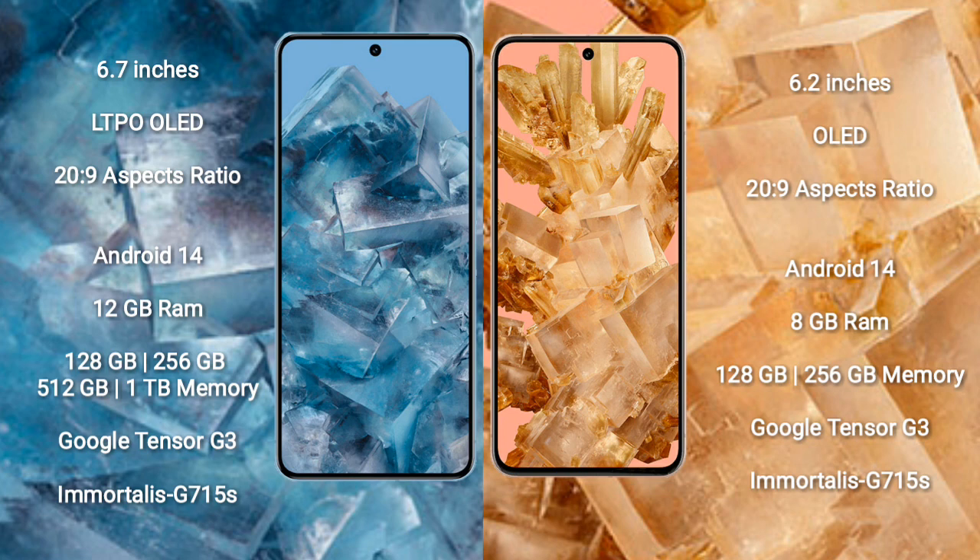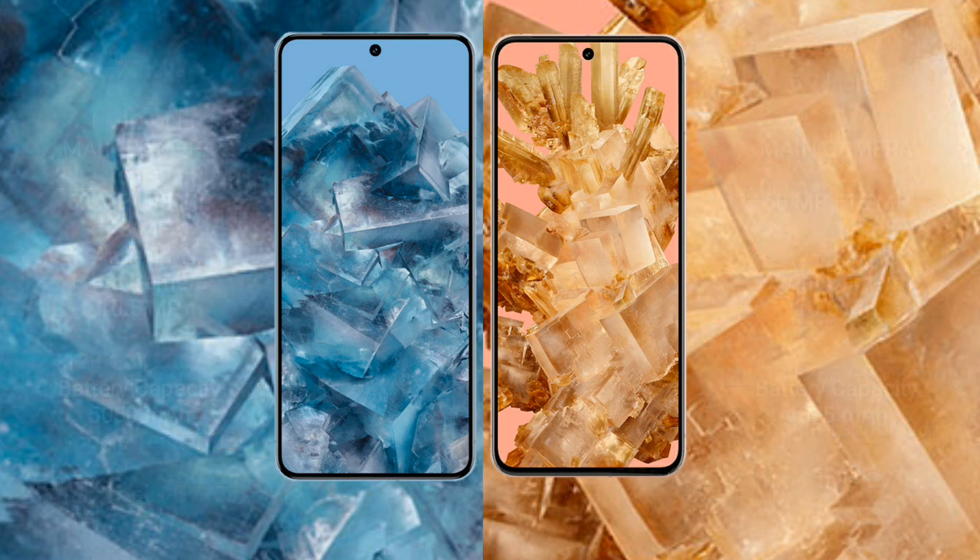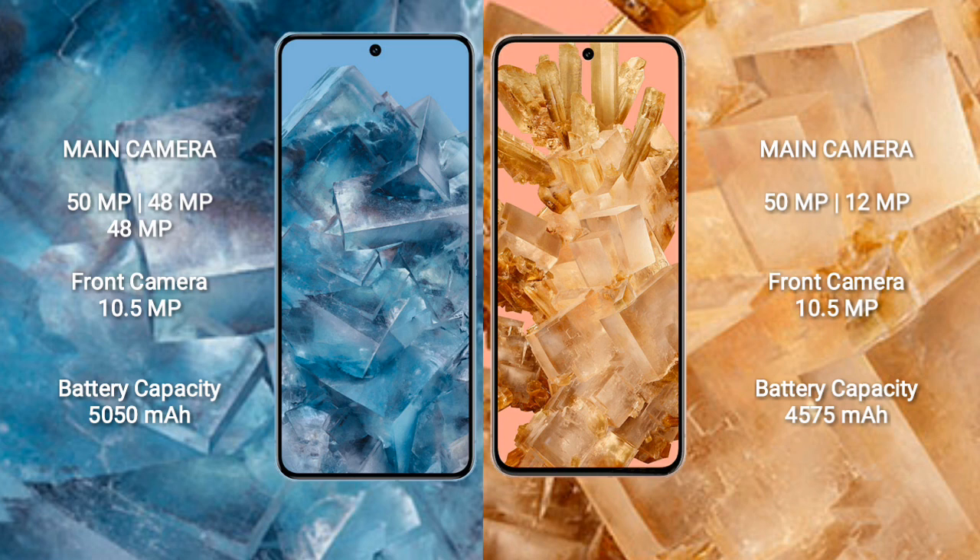Both phones feature the Google Tensor G3 processor and GPU G750S. Google Pixel 8 comes with 8GB RAM and 128GB or 256GB internal storage, also powered by the Google Tensor G3 processor and GPU G750S. Google Pixel 8 Pro has a rear triple camera setup: 50MP plus 48MP plus 48MP.